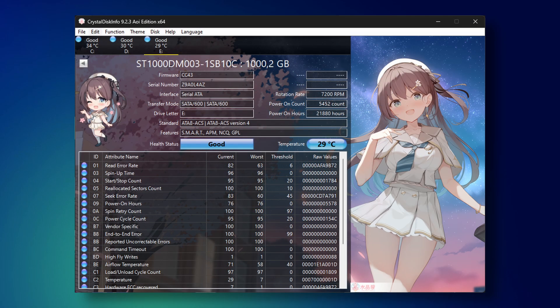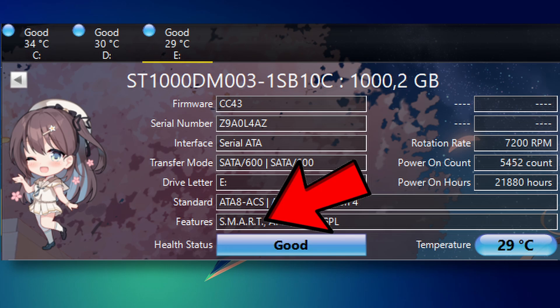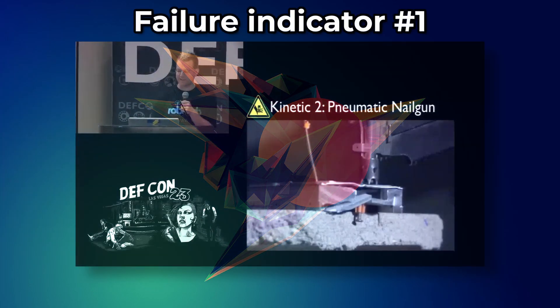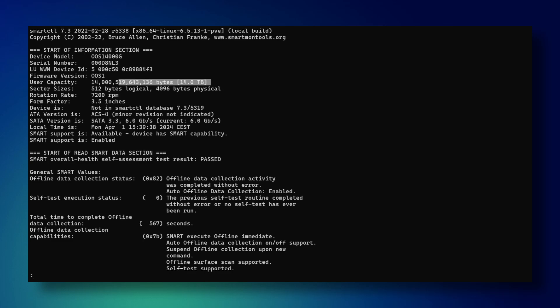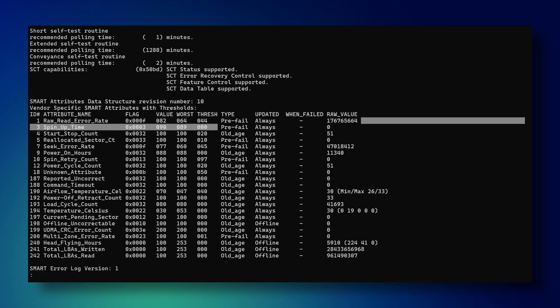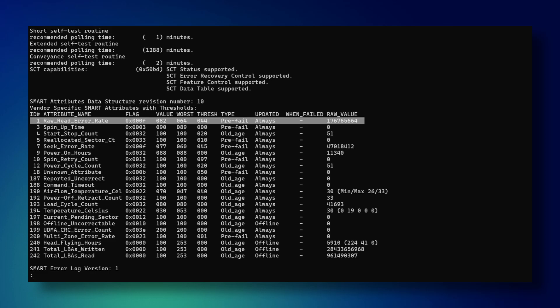This might be a good moment to talk about SMART and why its output is not always obvious. SMART is a monitoring system included in hard drives, SSDs, and NVMes — it collects low-level data and reports various potential failure indicators. The most common way to retrieve drive diagnostic data would be with smartctl. Holy shit, that raw read error rate is through the roof. Does that mean I got scammed?